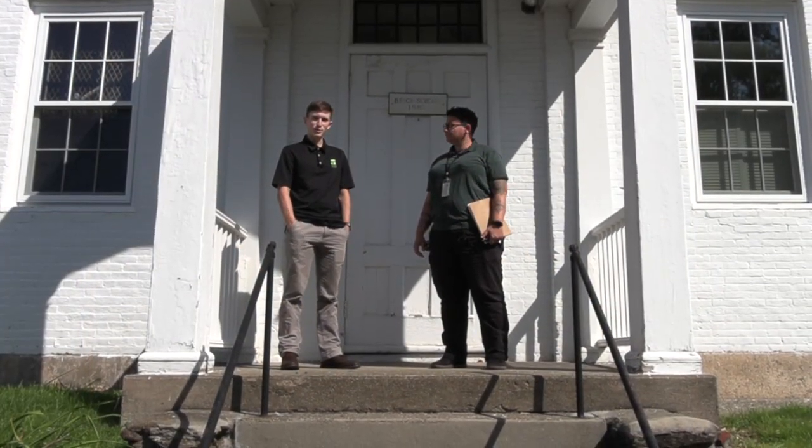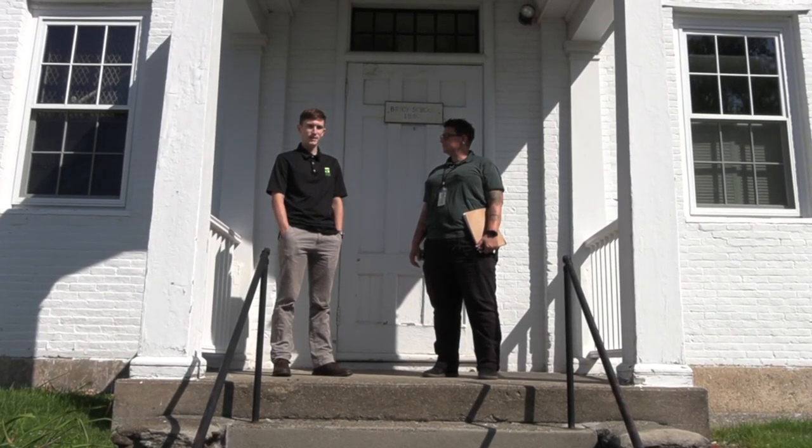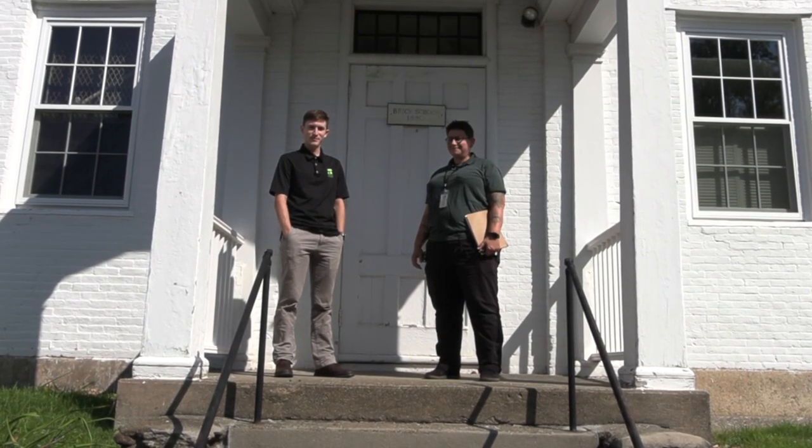Next we're going to talk to Chris Gustafson with the Shrewsbury Historical Society to give us some background on the building. Welcome to the 1830 Brick Schoolhouse. I'm Chris Gustafson, Vice President of the Shrewsbury Historical Society.